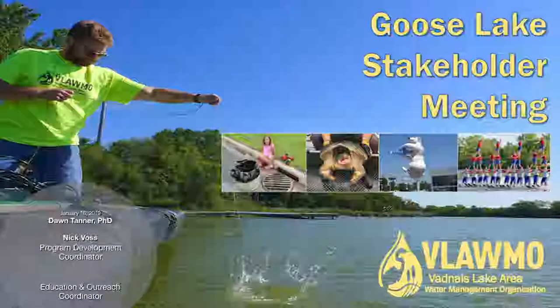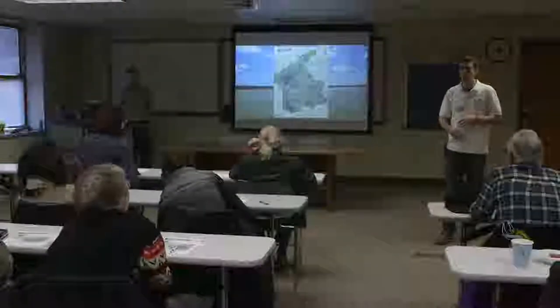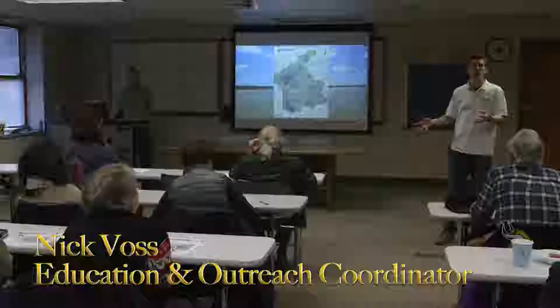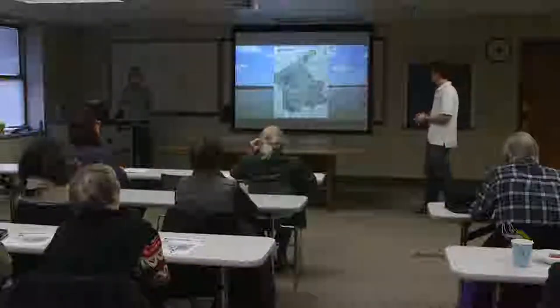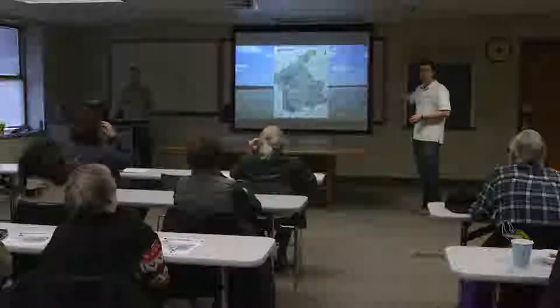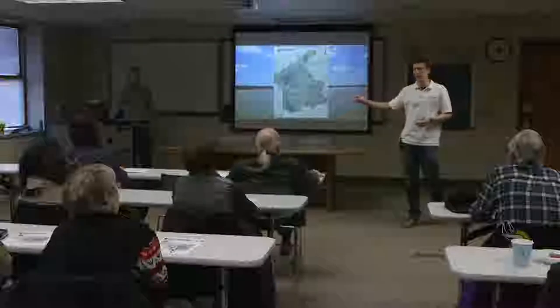We've got a picture of the watershed. We're the Vadnas Lake Area Water Management Organization. It's 25 square miles, and all this water drains into Vadnas Lake. So we are the stewards of what is St. Paul's drinking water. Goose Lake is the first headwater, so to speak, that goes to Lambert Creek, then into Vadnas Lake.